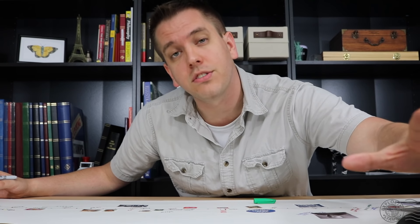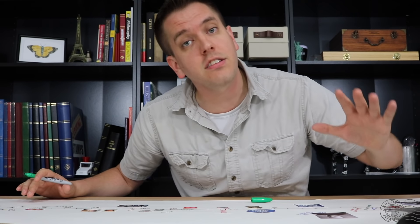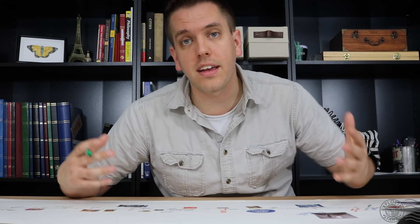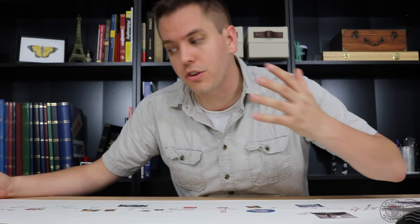Relatively fewer stamps are being used on mail today as a result of email, prepaid letters, and online billing — and this is actually a great thing for the hobby. It will ultimately generate more interest in stamps. When you get one in the mail, it piques your curiosity. You're fascinated to see a colorful, bright stamp on a letter today because it's a rarity. Stamp collectors shouldn't be in the game because it's easy — they should be in it because it's fascinating and because there's a little challenge to it. Less stamps in the mail equals more excitement when you find them, and post offices are issuing more unique and interesting stamps today that will also contribute to that.